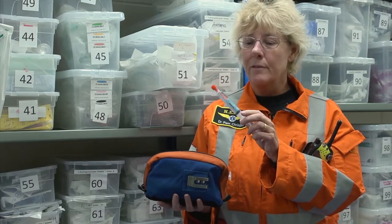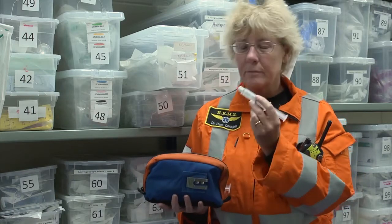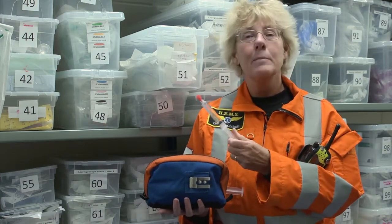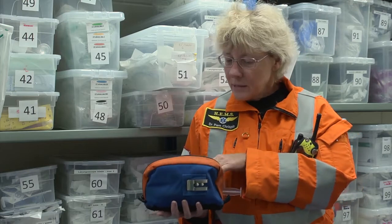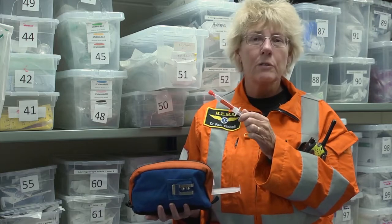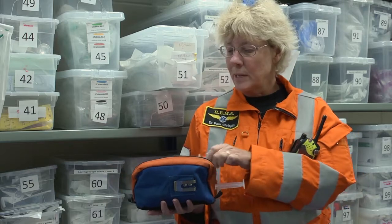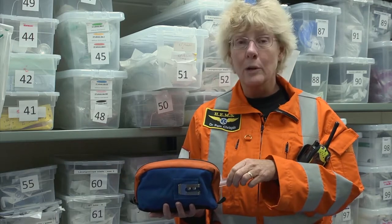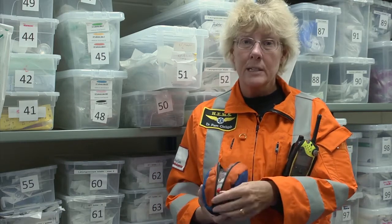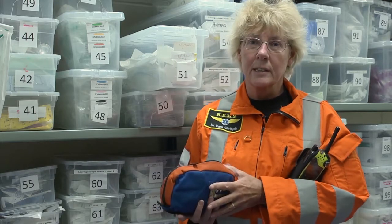I carry flush, which is to make sure the cannula doesn't clog up with blood. We carry midazolam, which is a sedative. And finally, we also carry rocuronium, which paralyzes the muscles - so if we need to get a breathing tube down the patient, the patient isn't swallowing or coughing while we're doing that. All those are drawn up and good to go if we need to give them in a hurry, which really helps us save time on scene with the most critically ill and injured patients.